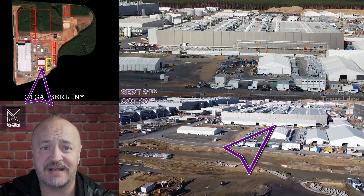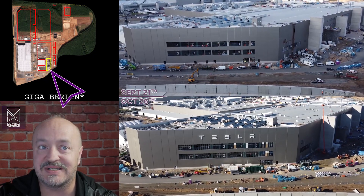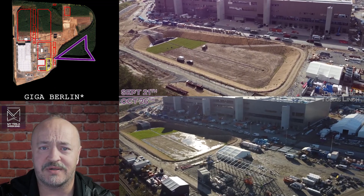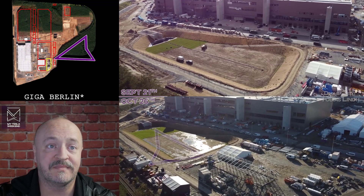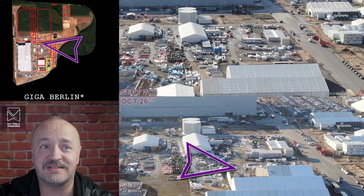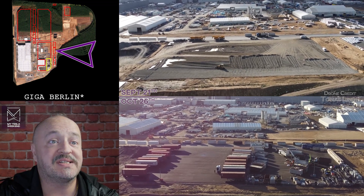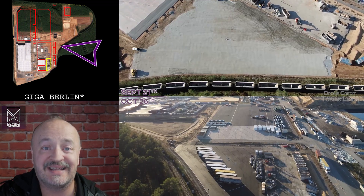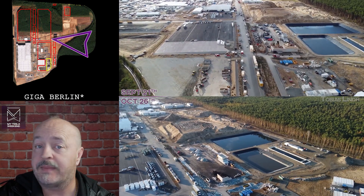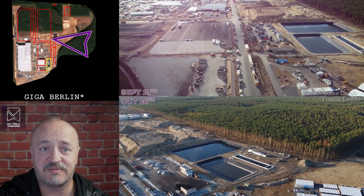The sprung structure by the motorworks building is done. At the southeast corner, the Tesla logo is in place. The drainage ponds are operational — they're doing their job. There is a new structure by the pond, nothing too exciting. There's a new tent going up along the north road, and there's more logistics going in in the northeast — and there's even a train. An expansion may be coming to the north; Tobias Lind believes this area will soon begin clearing since permits have been applied for.